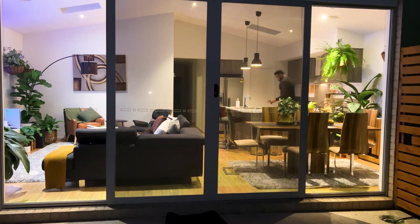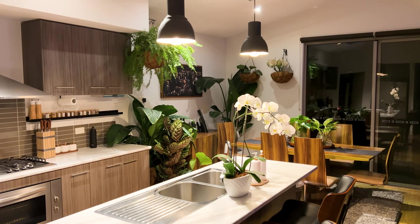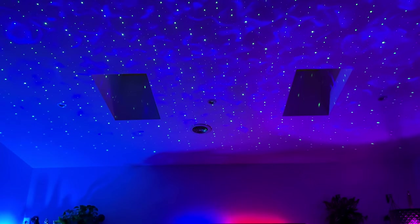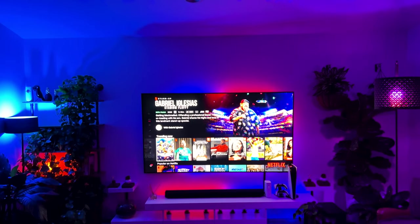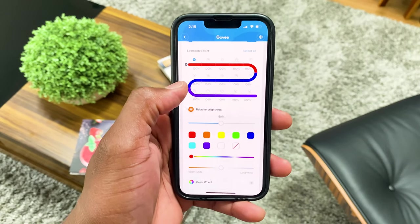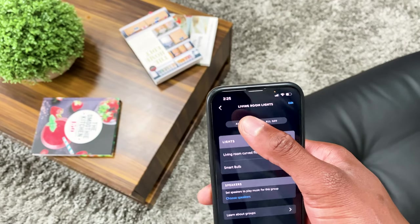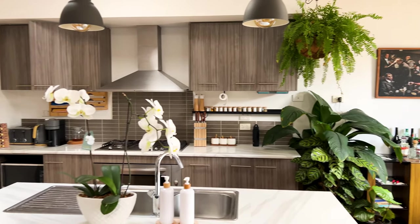When darkness falls, the recessed lights illuminate every corner of my living area, kitchen, and dining. Every now and then I turn on the pendant lights over the kitchen island to add a bit of spectacle. On movie nights, my smart lights kick in — being a big fan of the Govee ecosystem, I've got a light strip behind the TV and cabinet, and bulbs on both my cup and straight floor lamps. Control is super easy via the Govee app, Amazon Alexa, or voice control.